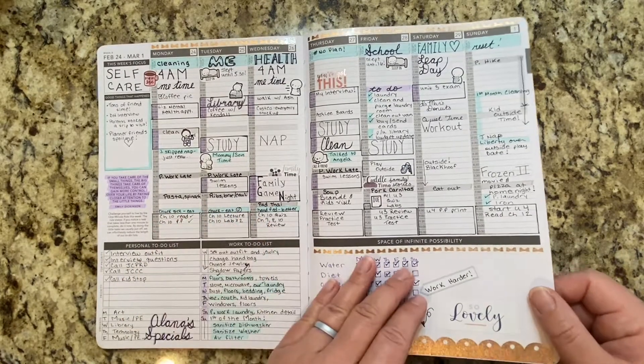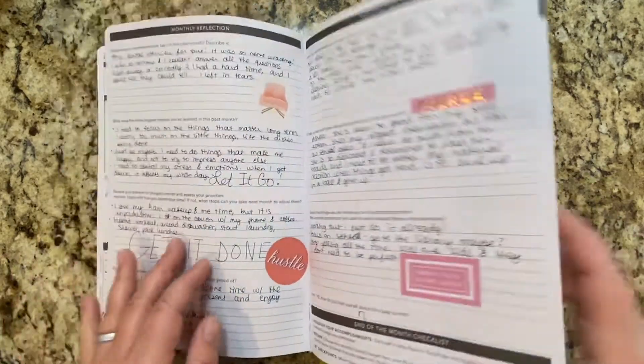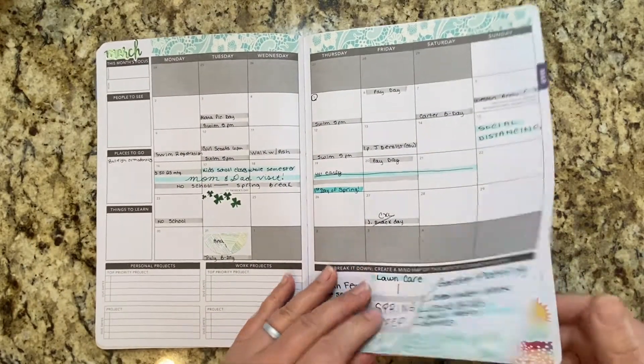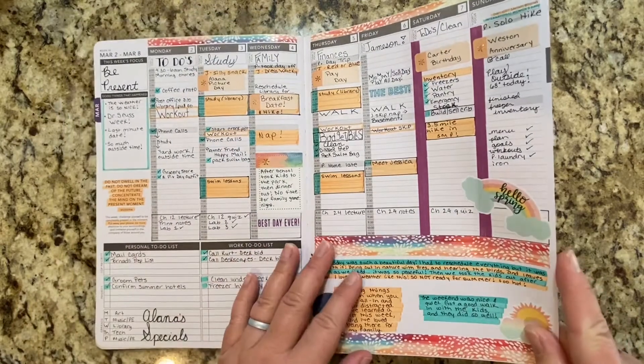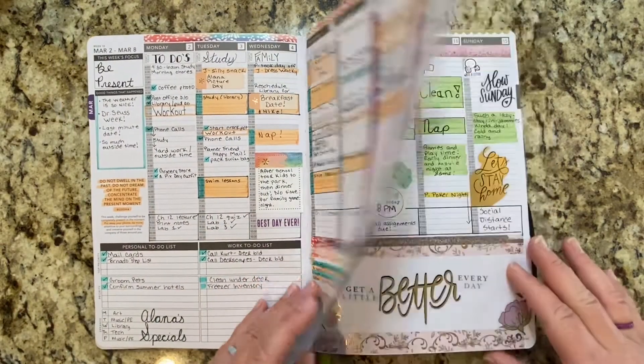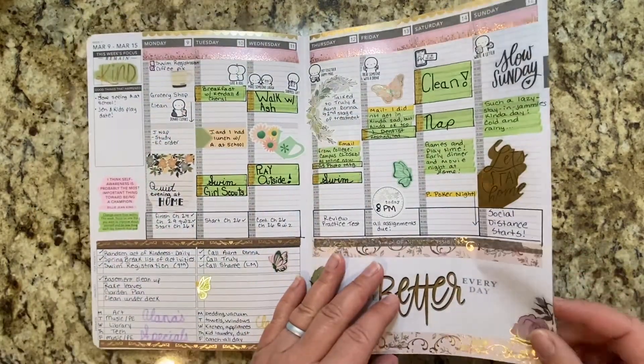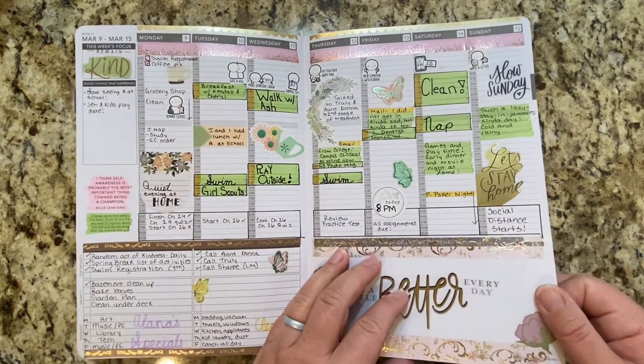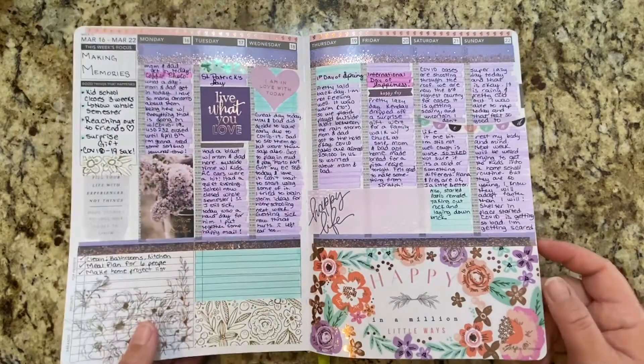I love hourly planners. Then we got into the beginning of March — all was still going well, still had a great time, completely functional. This was probably my favorite functional spread. I didn't think I would ever really like these colors together, but I absolutely loved them. And then COVID hit.